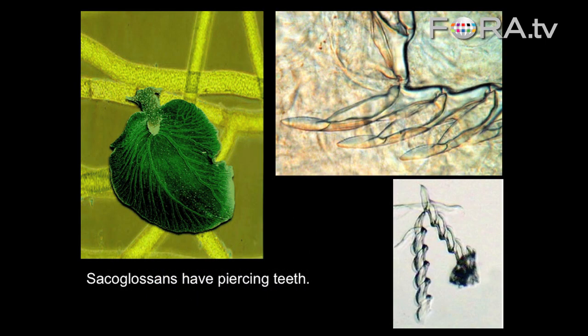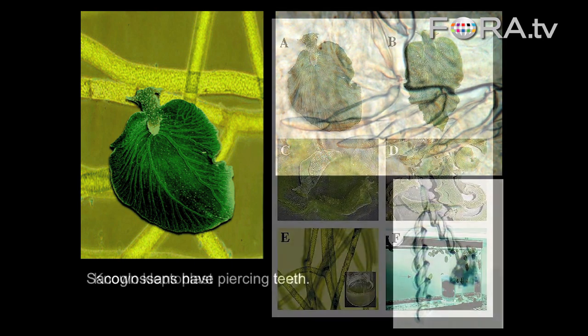The sacoglossans have these piercing teeth. Here are some of the teeth, and they use these teeth to pierce algae — algae that don't have cell walls, it's just a bunch of chloroplasts inside. Once they pierce it, they suck up the chloroplasts and other cellular parts.